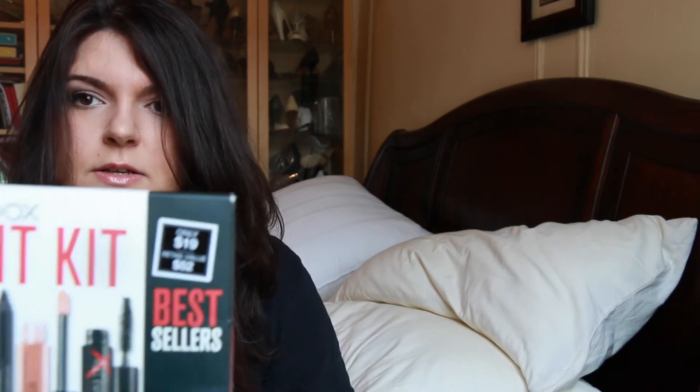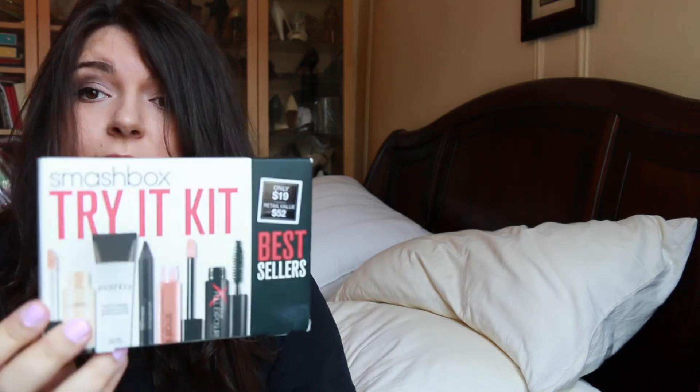The next few items are all sets of different things, so I thought I'd show them together. The first thing I got was a Smashbox Try It Kit, and this is only $19. It comes with deluxe samples of their best-selling items. I've tried out the primer, the eyelid primer, and the foundation primer, but I haven't tried anything else. I'm really excited to try all these items — and the whole thing was only $19, so that's definitely a steal.